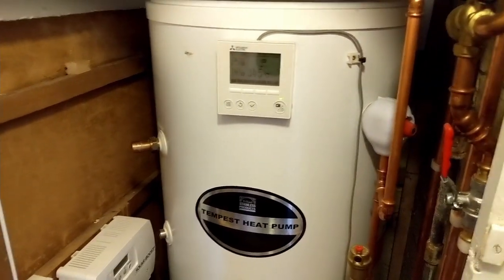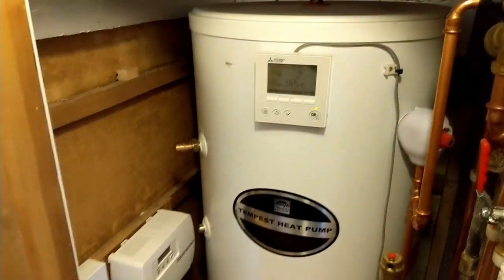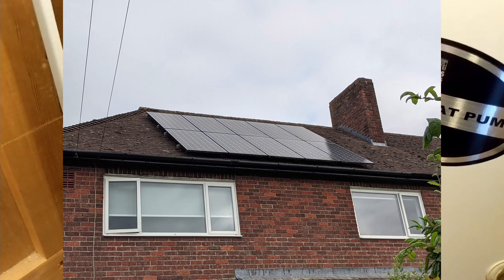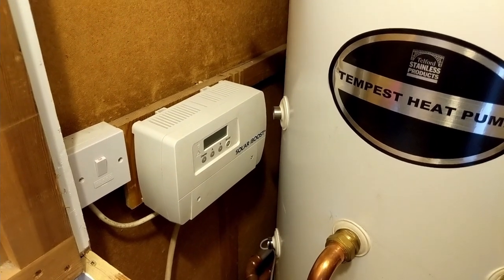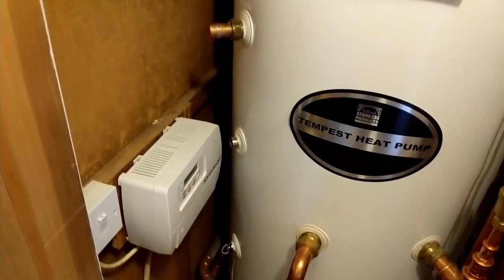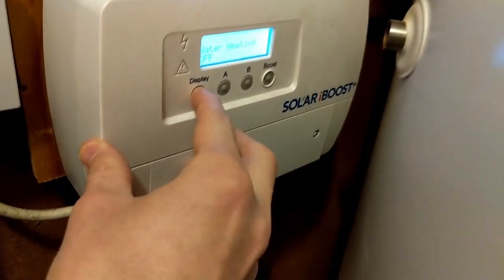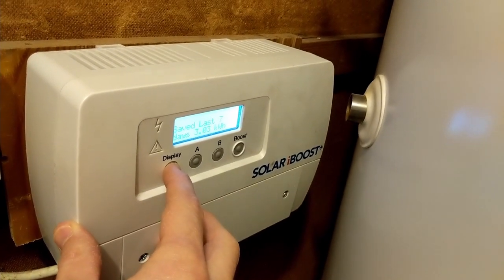In this airing cupboard we've got the hot water tank for our newly installed air source heat pump, which has got a header unit. We've also got a solar iBoost which takes advantage of the electricity we're sending off to the grid from our solar panels and puts it into the hot water. It's beginning of November so it doesn't do very much at this time of year, but during the summer we're pretty much self-sufficient for hot water. I can see how much we've saved: today 0.15 kilowatt hours, yesterday 0.7, last seven days three.